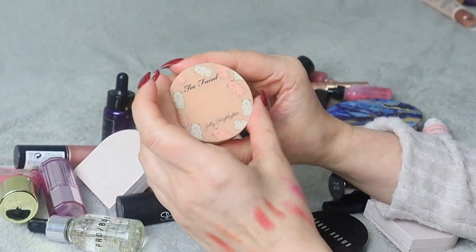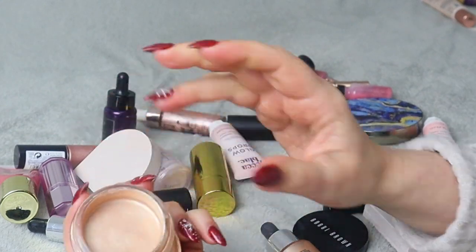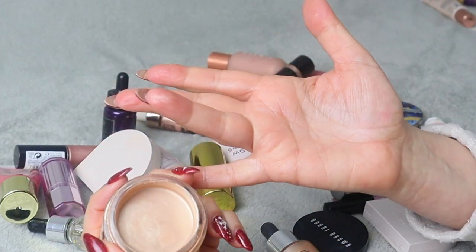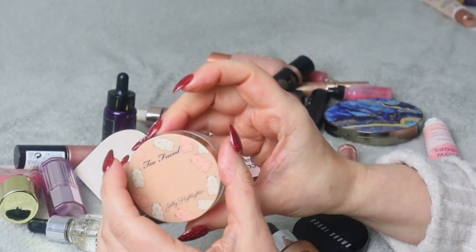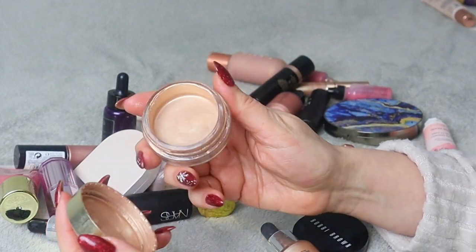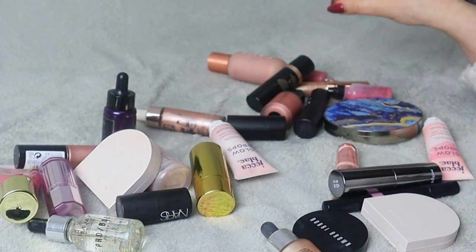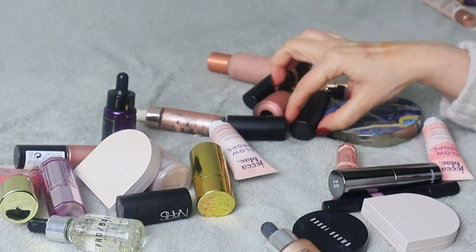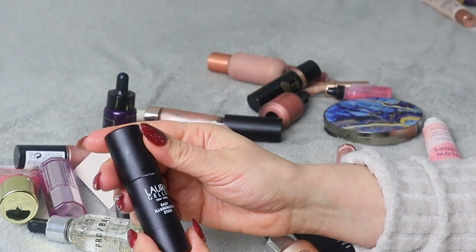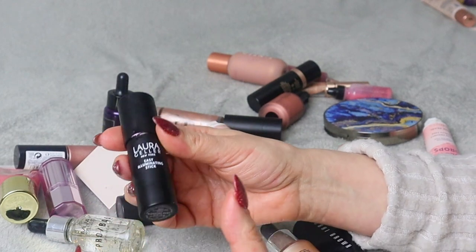Next we have Two Faced Jelly Highlighter — I really like it but I think it used to be more jelly and now it's more solid. I think it's time to say goodbye. I really liked the color — a really beautiful champagne shade — but it's just time.